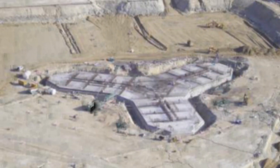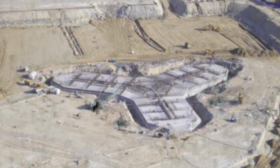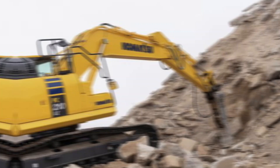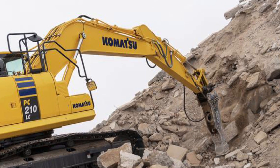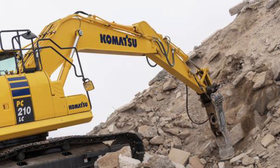Ground conditions at the Burj site were favorable. The soft but not unstable soil proved easy to dig into, though other sites in the region are not so fortunate, where naturally-occurring limestone requires breaking with a breaker attachment first.